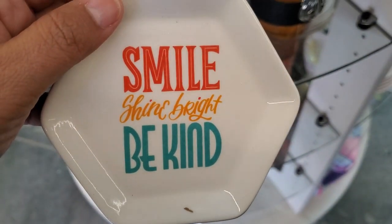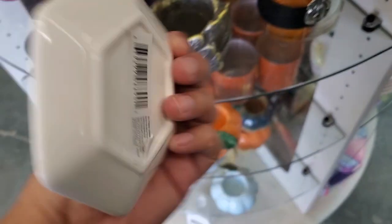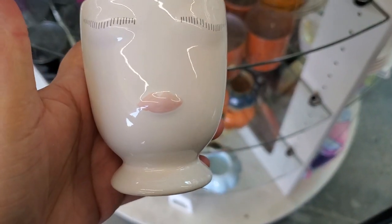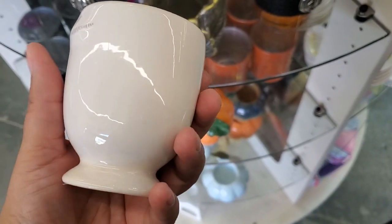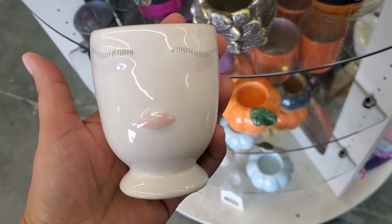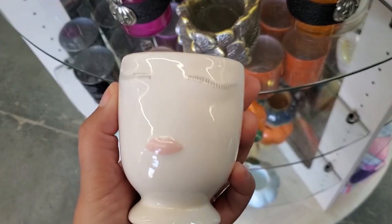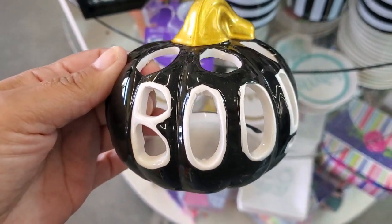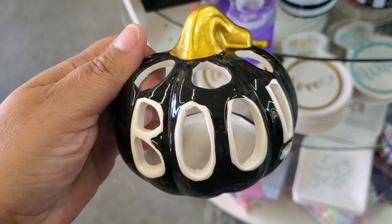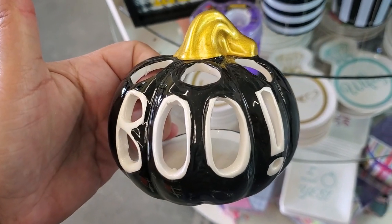And they have this one that says 'Smile, Shine Bright, Be Kind.' Oh, they got these little cups — how cute! It's really small but it's not bad for only a dollar. Then they have this — it's a blue candle holder, and this is the only color they have here.